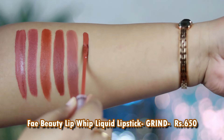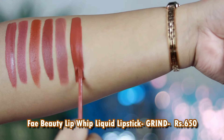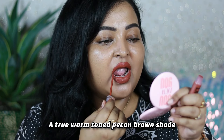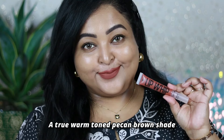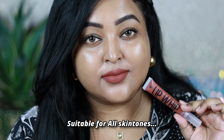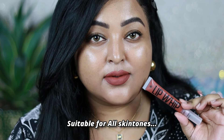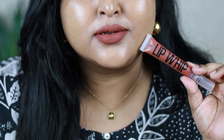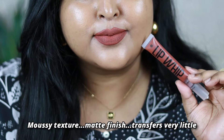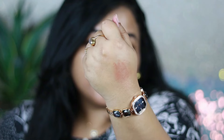FAE Beauty Lip Whip liquid lipstick in the shade Grind — one of their newly launched shades. I absolutely love this warm pecan brown on my skin tone; it's a perfect shade for dusky skin ladies as well. You can wear it on bare skin and it completely brightens up your face. I love this cushiony creamy mousy texture — it's not completely transfer proof but I don't want a heavily matte lipstick every day. This lightweight formula applies like a feather and looks so beautiful.